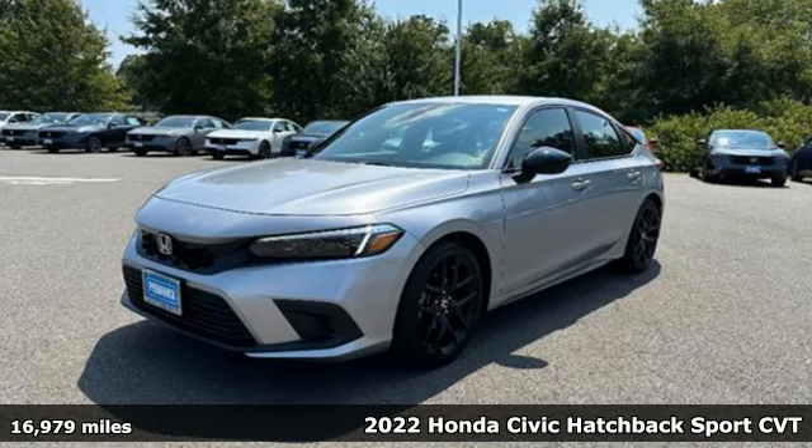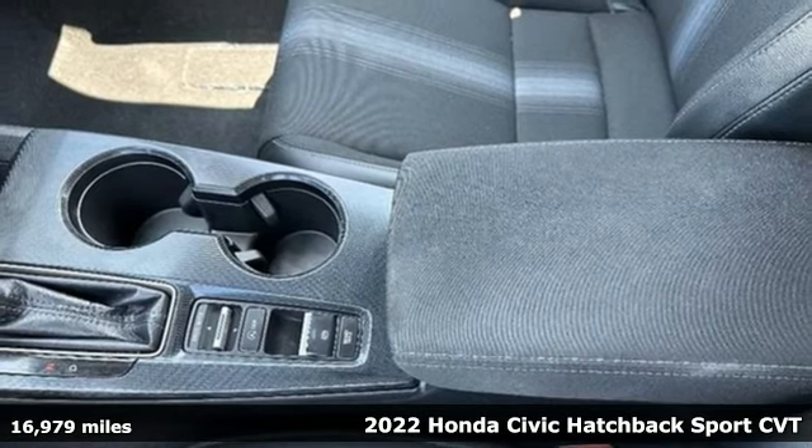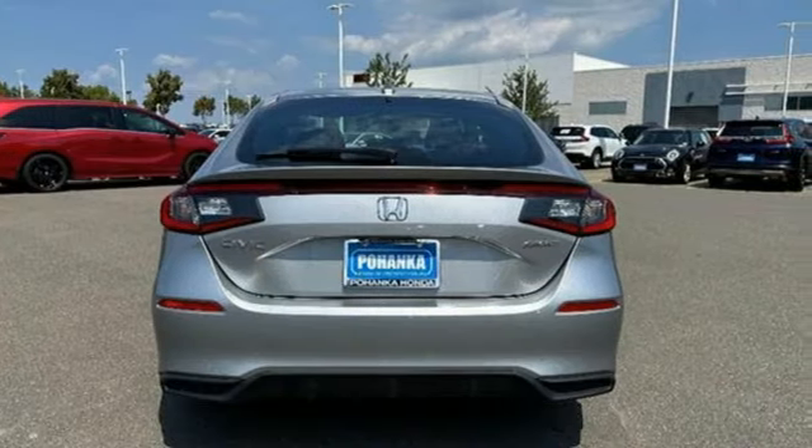It's a 2022 Honda Civic Hatchback. Impressively bold and rebellious, this Civic Hatchback never plays catch up. It comes with great features you love.